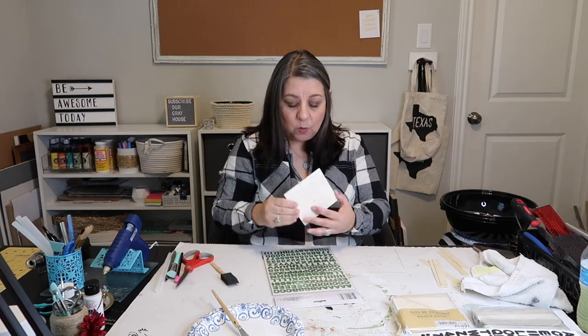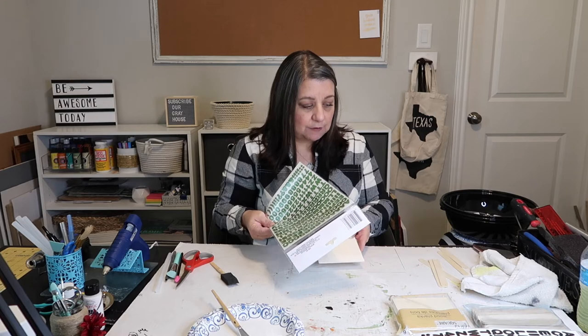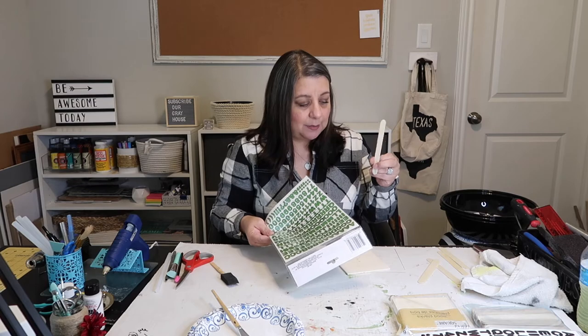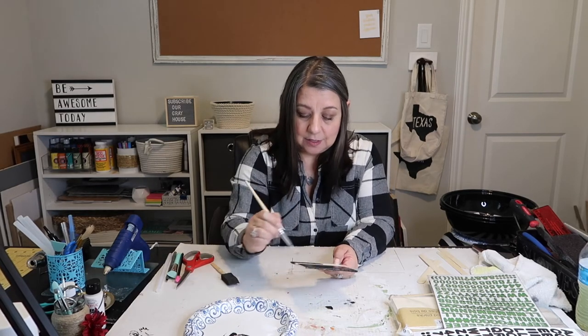I could just paint it white and use the black letters, but I want to take it a little extra step further and make it look a bit more high end. I don't trust my handwriting for this project. I measured to find the center — about two and a quarter inches in — so I know where to start placing my letters. I'm painting it black now using the chalkboard paint from Dollar Tree. I'll let that dry for a few minutes, then attach the letters and do the white paint over them.